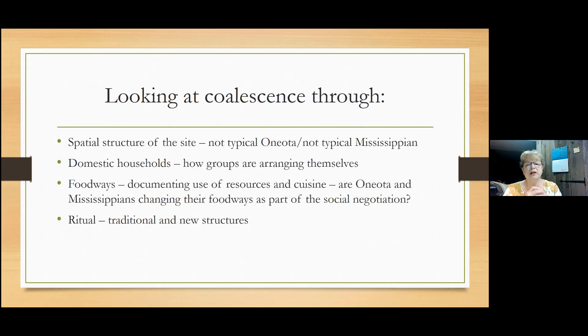For our project we're looking at coalescence through use of space at the site: Are there neighborhoods? Are there areas that are just Oneota or just Mississippian? Then we have evidence of houses that have a little of both — is that simple reuse, or are people adopting other architectural methods? Domestic households and how groups are arranging themselves. Foodways is an important one — our ongoing work focuses a lot on foodways and cuisine, and how the groups are negotiating their togetherness or separateness through traditional or non-traditional new food habits. And ritual is also important.